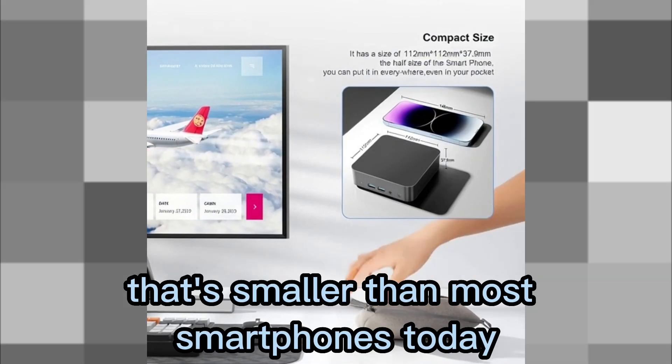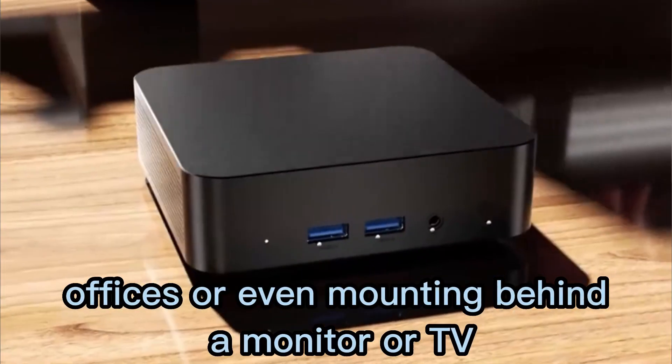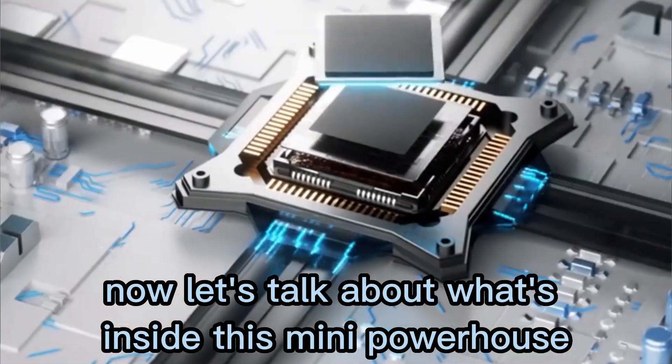That's smaller than most smartphones today — perfect for minimal setups, offices, or even mounting behind a monitor or TV. Now let's talk about what's inside this mini powerhouse.